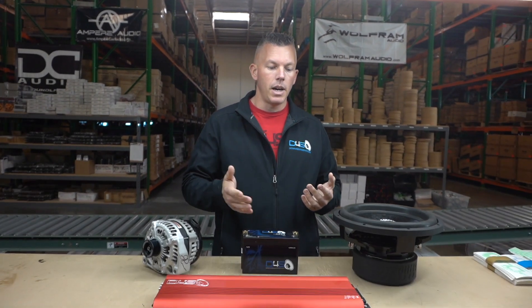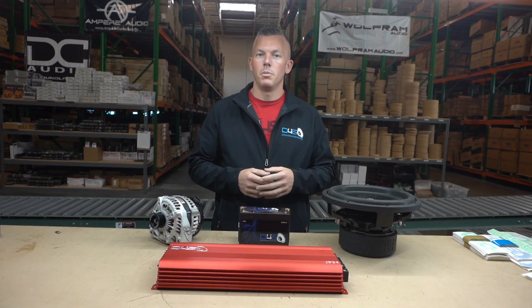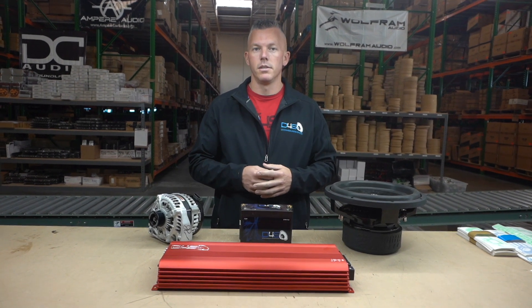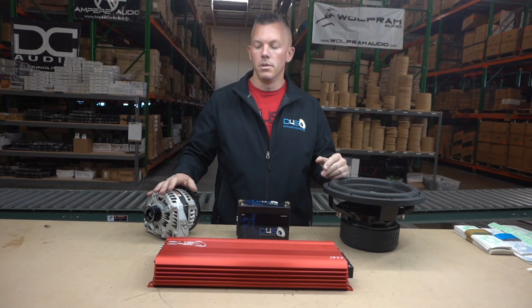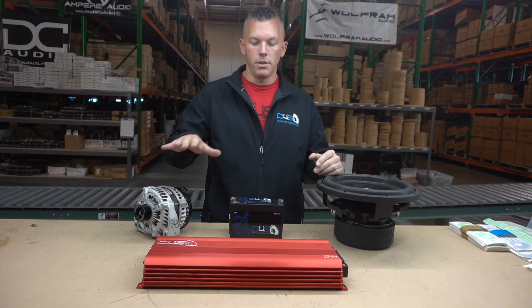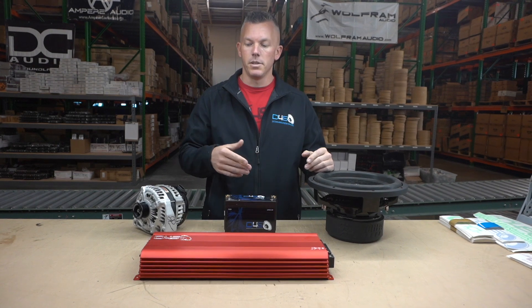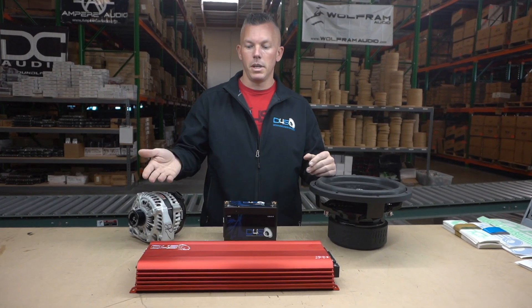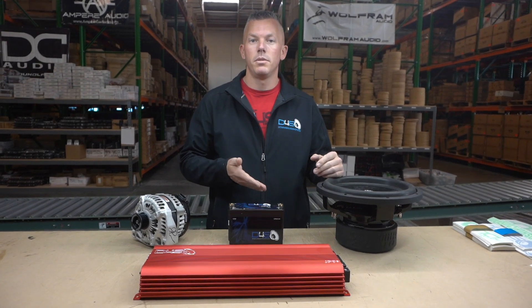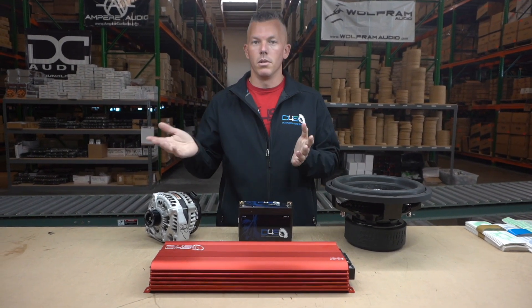Say you have a 5,000 watt amp and you're trying to power a 3,000 watt sub and you think it should be way louder than it is. One thing it could be is you don't have adequate electrical — no high output alternator, not enough batteries, not enough juice to run that amplifier. So your voltage is probably falling way down, and that amplifier that maybe could produce 5,000 watts is now producing like 1,500 watts.